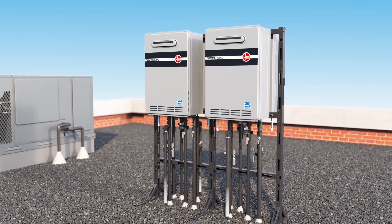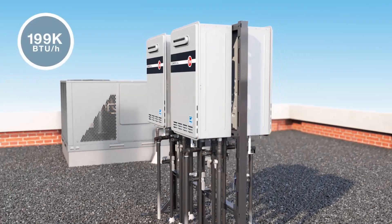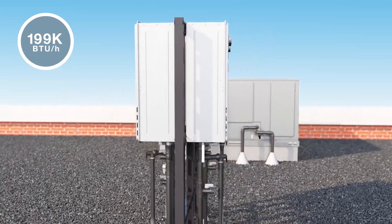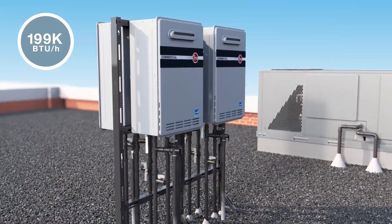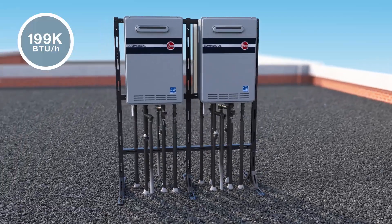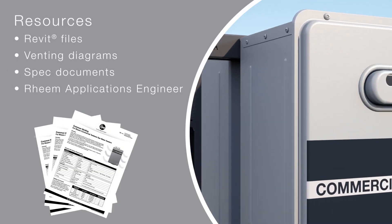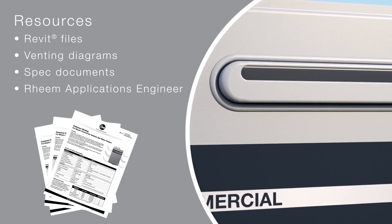Rheem offers eight commercial condensing tankless water heaters. All are 199k BTUs per hour models with options for indoor or outdoor use, with or without built-in manifold control, and natural gas or liquid propane. And they're all supported by the resources you need to easily design the job and get it done.